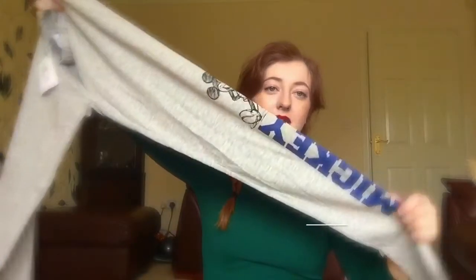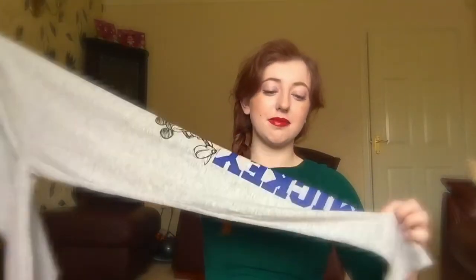The second thing from Primark is these leggings. They had a t-shirt to match but I didn't really like the t-shirt. You may have seen I've already got some Mickey Mouse leggings — they're black and they say Mickey Mouse down the side, and I wear them all the time. So I bought these ones. They're grey and they have Mickey Mouse down this side with the sketch Mickey, which I love. These were again 8 euros. They had loads of sizes and I got them in a size 6.